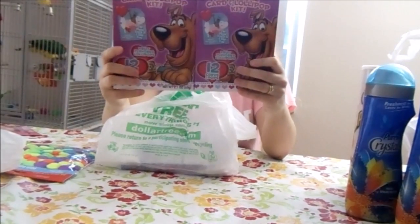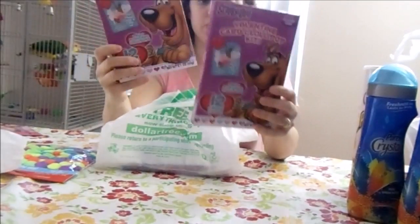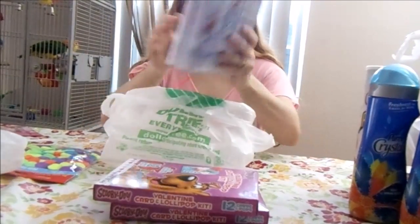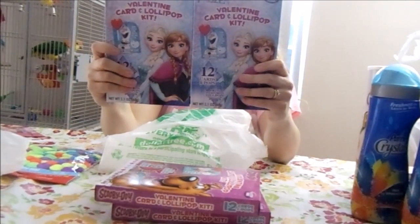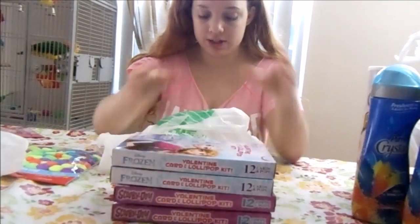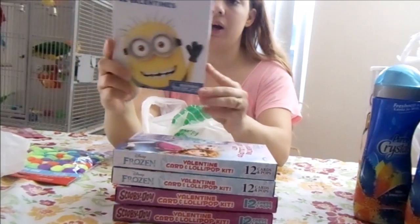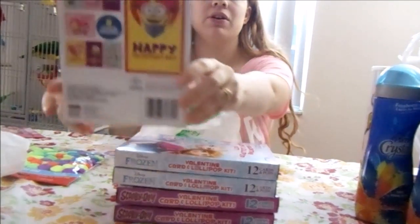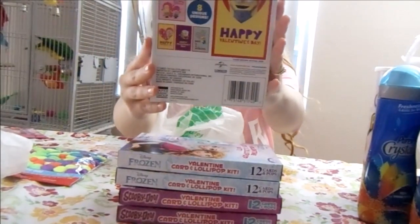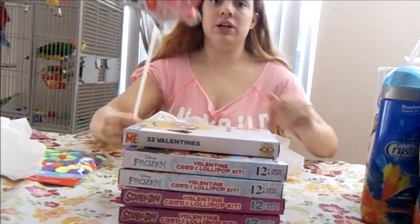We're starting off with two Valentine card and lollipop exchange packs — these are Scooby-Doo, 12 in each pack, for one of my sons. For my daughter's class, these are Frozen, also a 12-pack kit. And for my oldest, I got him this 32-pack of Minions valentine cards — really cute, no candy, but appropriate for third grade.